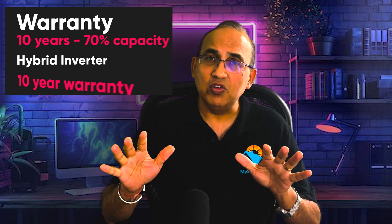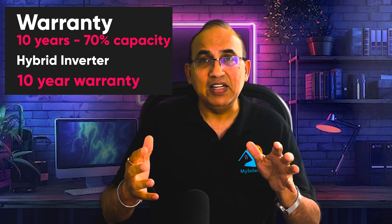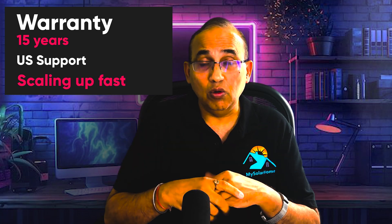Let's look at warranty and support. The Tesla Powerwall 3 has a 10-year warranty with a 70% capacity guarantee, which is a very good standard in the battery world. The Tesla inverter handles both solar and battery, and it also carries a 10-year warranty. However, there are mixed reviews on Tesla customer support — be prepared for delays. The Point Guard battery has a 15-year warranty on the battery, and Point Guard has been scaling up a US support team quickly. From anecdotal evidence, Point Guard support seems to be slightly better and faster than Tesla's. Note that both Tesla and Point Guard gateways only come with 5-year warranties, which is shorter than their overall 10-year battery coverage.